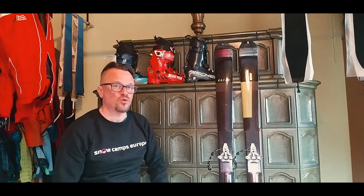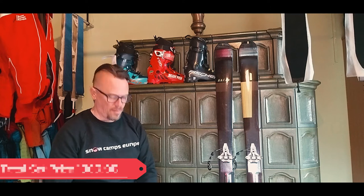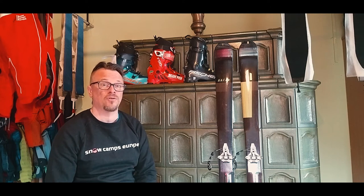So: skis should have been €500, bindings €280, boots €450, and skins €140 — that's around €1,400 for the set. I managed to pick this up, unbelievably, for €699.